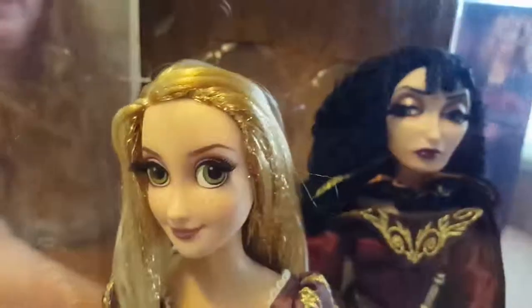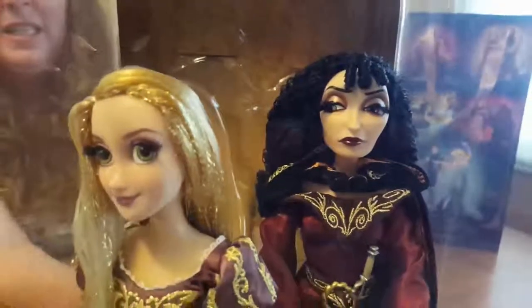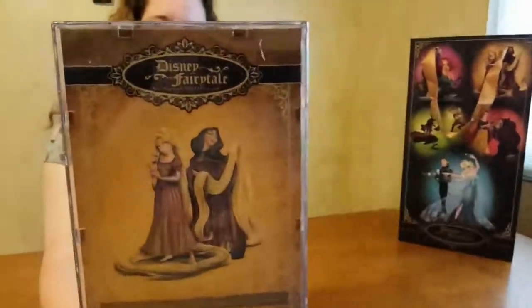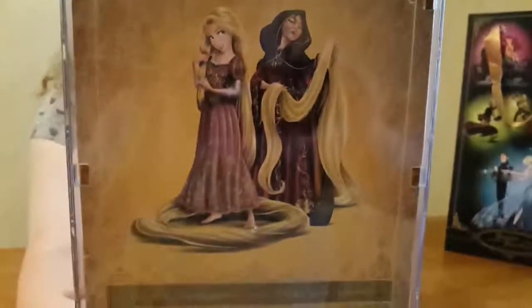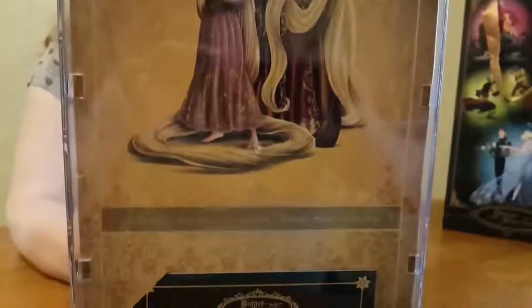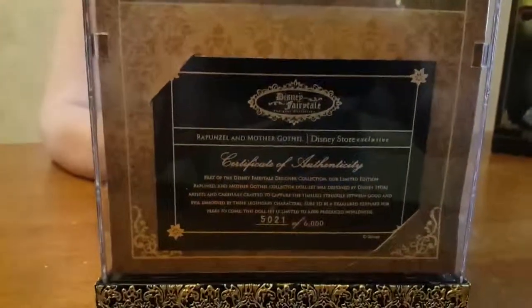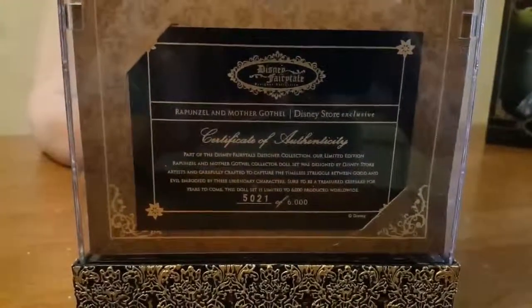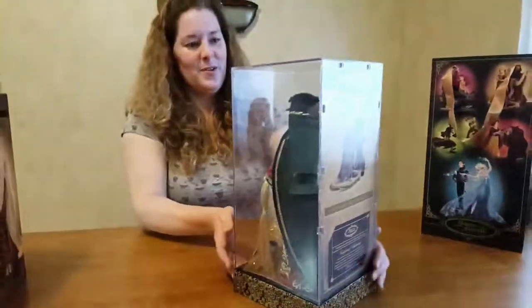These are awesome. Aren't they beautiful? These are really detailed. And here's the back with our certificate. This one we ended up with a high number — 5,021 out of 6,000. Certificate of Authenticity.